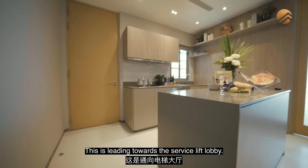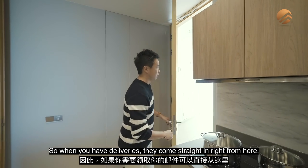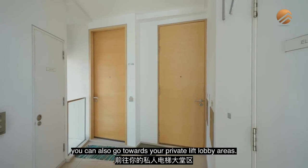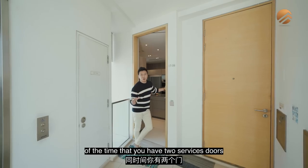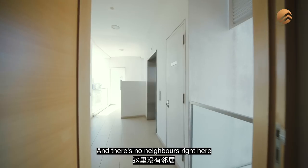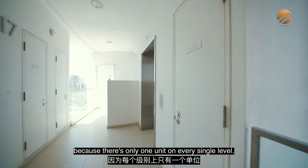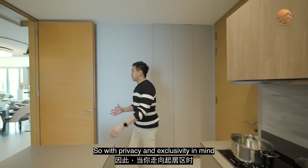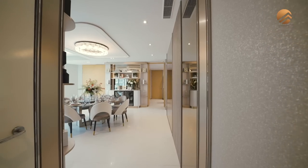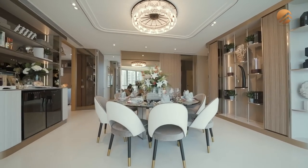This leads towards the service lift lobby, so deliveries can come straight in from here. You can also go towards your private lift lobby areas. There are two service doors leading to your service lift, and there are no neighbors here because there's only one unit on every single level — privacy and exclusivity are truly built in.